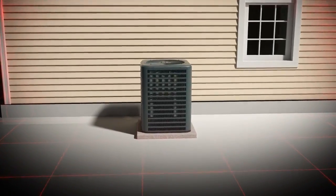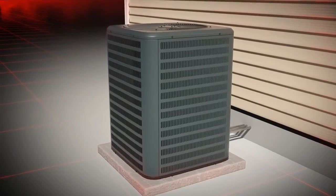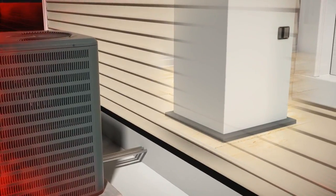A heat pump is the most efficient heating and cooling system available today. That's because rather than generating heat, a heat pump simply transfers heat from one place to another — a much more efficient use of electricity. Here's how it works.